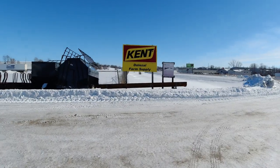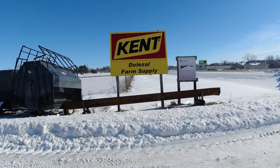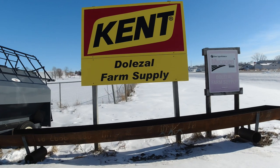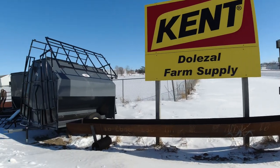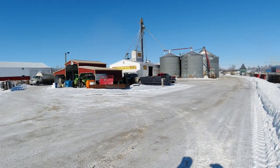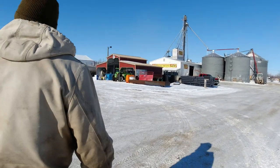Welcome back to Todd Family Farm. On today's episode we're going to spotlight a local business. We order feed and we get it bagged and made for our milk cow, and we're going to take you from the order all the way to bringing it home. We go through Dolezal Farm Supply, and we're spotlighting and featuring and showing you all about Dolezal Farm Supply today.